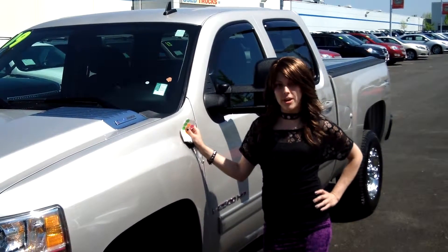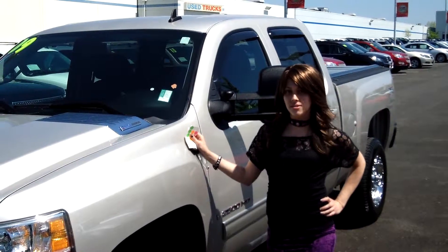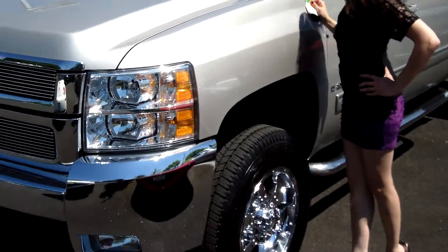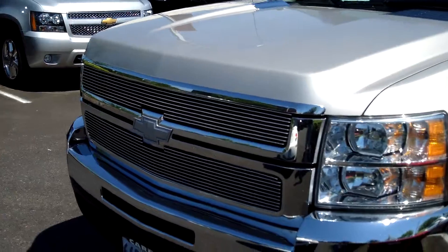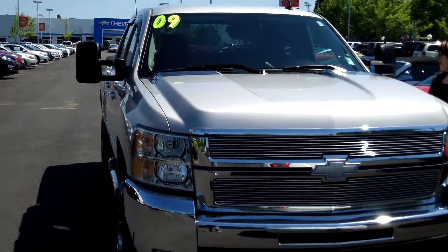Hey guys, this is Anneliese. I am down here at Car Chevy World in Beaverton. Thank you for clicking on that link. This is your virtual tour for a 2009 Chevy Silverado, stock number CSI30918A2A.